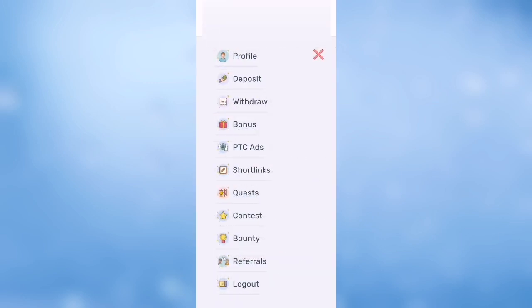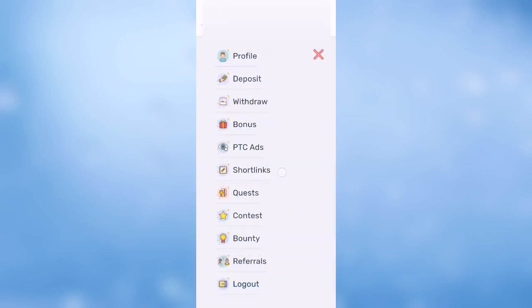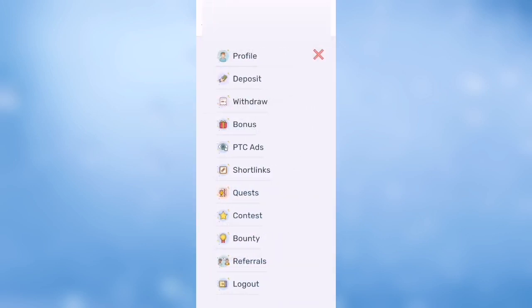There is also PTC to maximize your mining if you want to do it. There are short links as well — you can do short links to maximize your earnings.